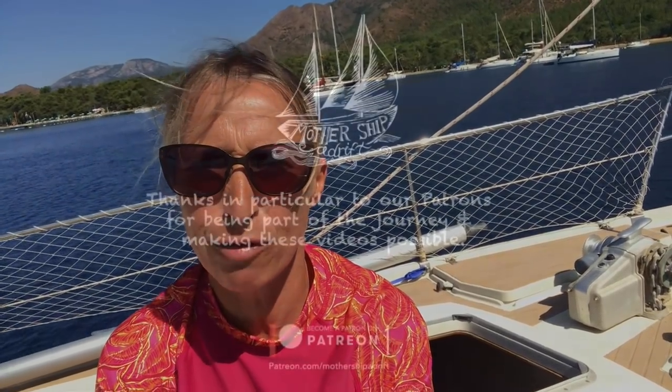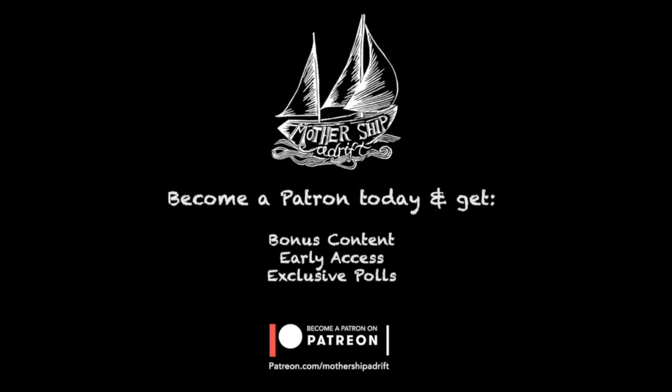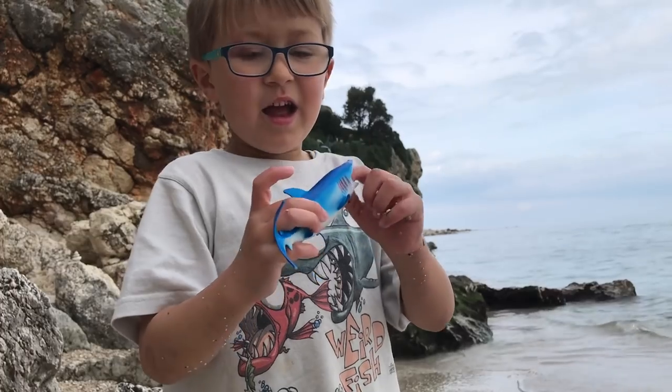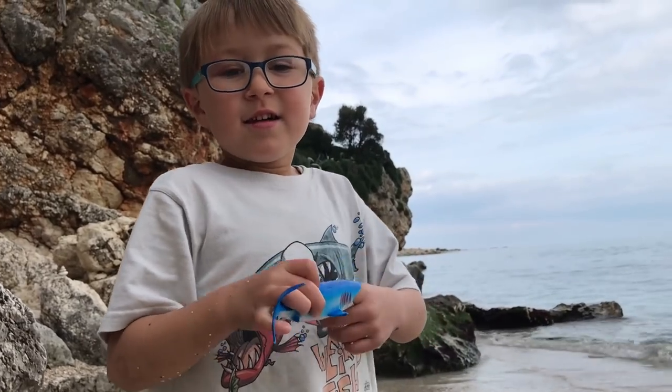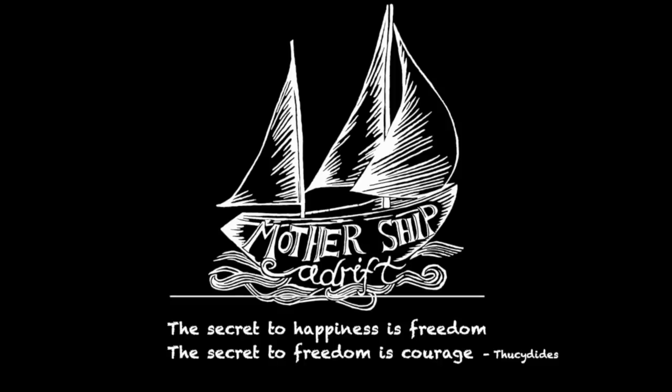A really big thank you to our patrons for pledging to Mothership Adrift and supporting us on our journey as we travel around the world. This allows us to make stories and share them with you. If you want to become a patron, click on the Patreon button and join our family on this journey around the world.